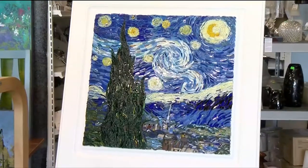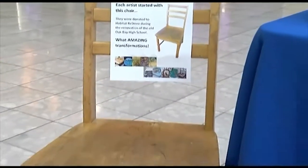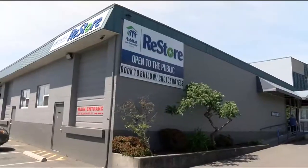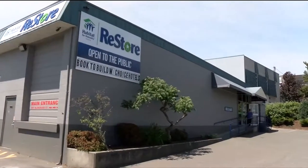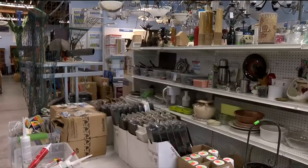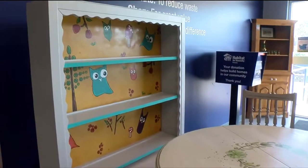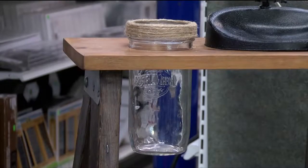For the past few years, Habitat Victoria offered artists a chair to transform with the Take a Seat fundraiser. This year, we thought we'd tap into some of that creativity we've seen and open it up, allowing the artists to choose whatever they wanted. Thirty-one artists were invited to create a piece of art using materials found at the Restores for this fundraiser, Refined Art.